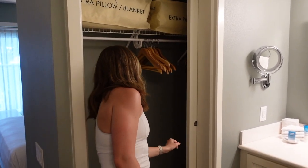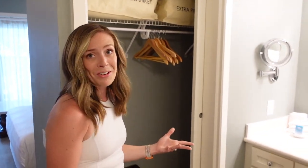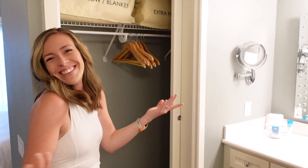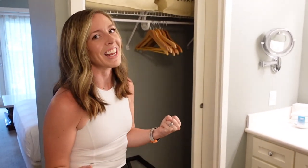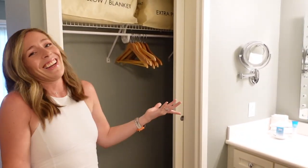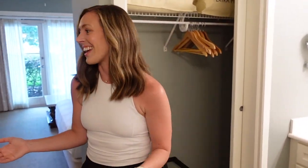So if you make a mess and want to do some cleaning, or if you're used to Swiffering at home and just get the itch on vacation — I don't know, maybe you just love cleaning — this room is for you! Dish soap, a vacuum cleaner... you know, everything for people who want to do dishes and clean on vacation.